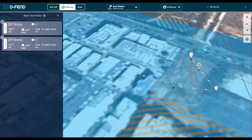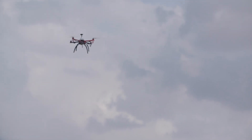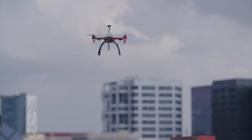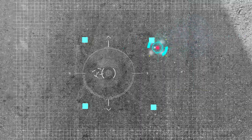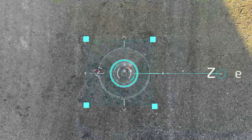The drones have been taken over and rerouted by EnforceAir. They are following predefined routes in the designated landing zone. Both drones land safely, ready for collection and inspection at the defined landing point.